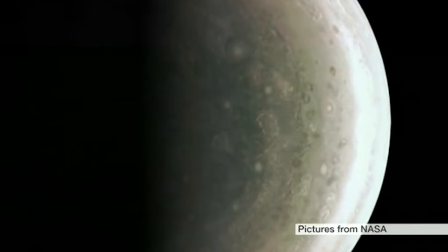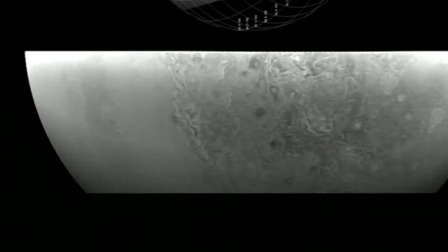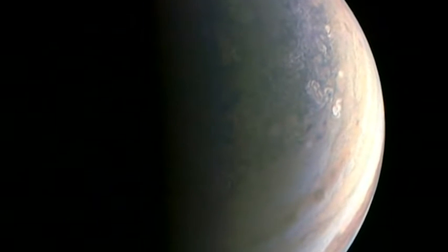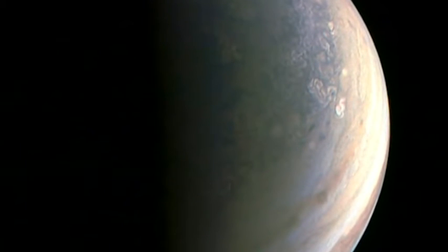Jupiter as never seen before. For the first time, its south pole is revealed, covered in swirling storms, many even bigger than the Earth. In the north, its thick atmosphere is far bluer than scientists imagined. Now they want to find out why.